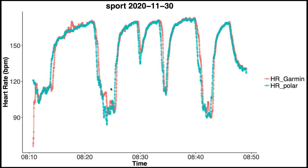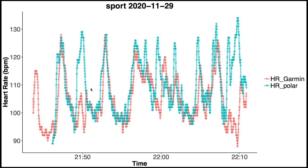We see something similar for weight training — something the Venue SQ also struggled with before. Now the agreement is not perfect, so sometimes the Venue SQ does not pick up on an increase in heart rate, but overall this is much better than what we saw before.